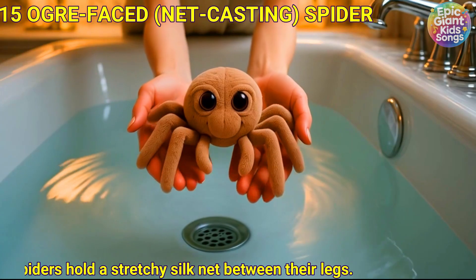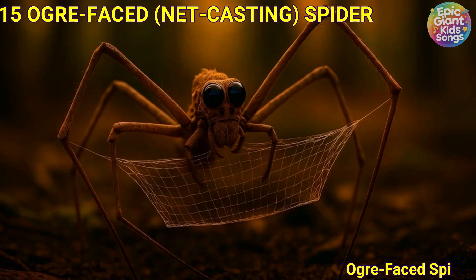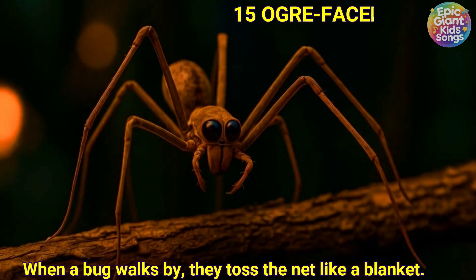Ogre-faced net-casting spider. Ogre-faced spiders hold a stretchy silk net between their legs. When a bug walks by, they toss the net like a blanket.